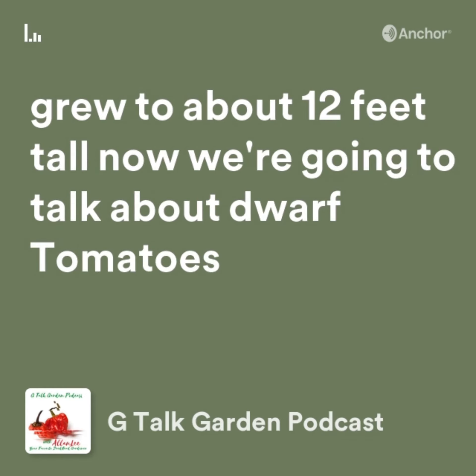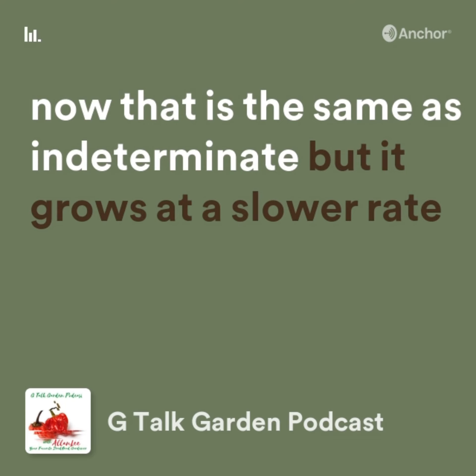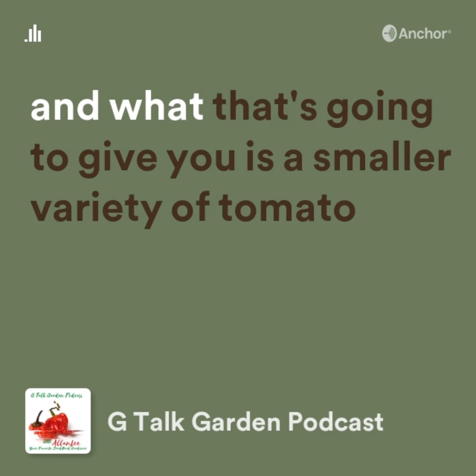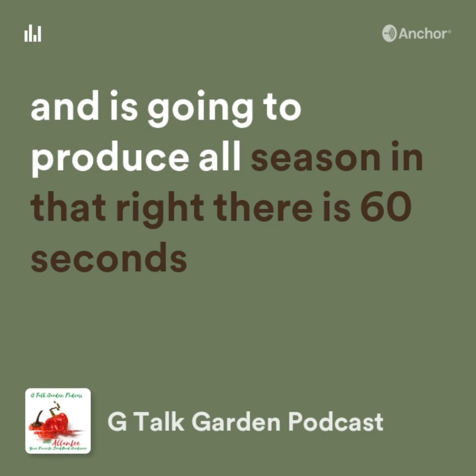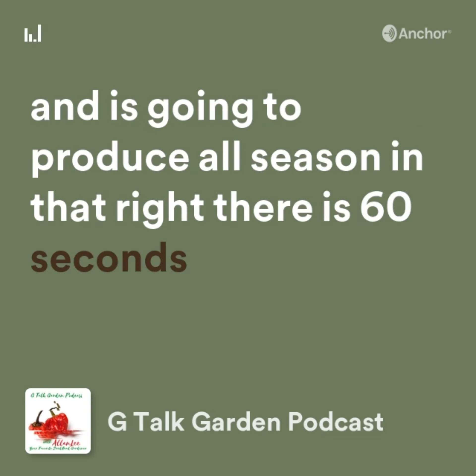Now dwarf tomatoes — that's the same as indeterminate, but it grows at a slower rate, which gives you a smaller variety of tomato, and it's going to produce all season. And that right there is 60 seconds to garden game.